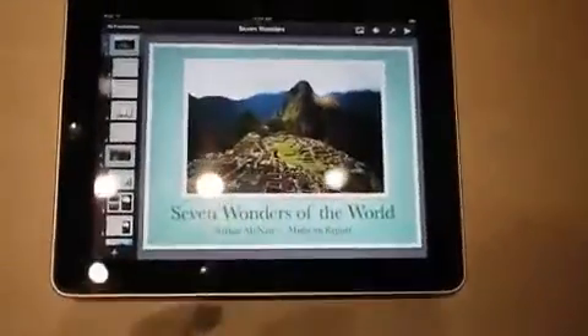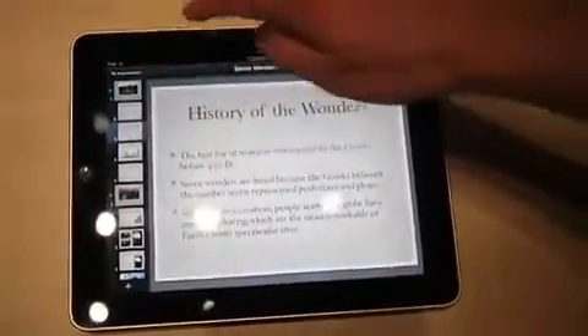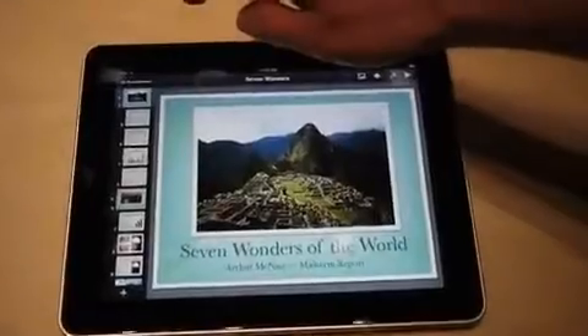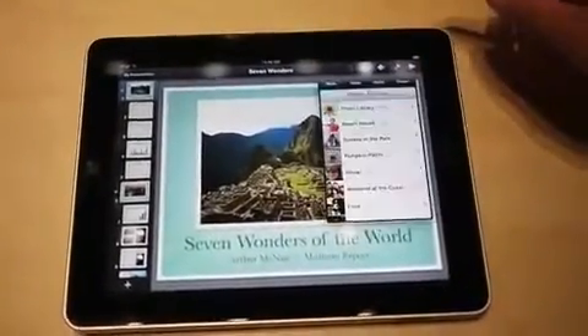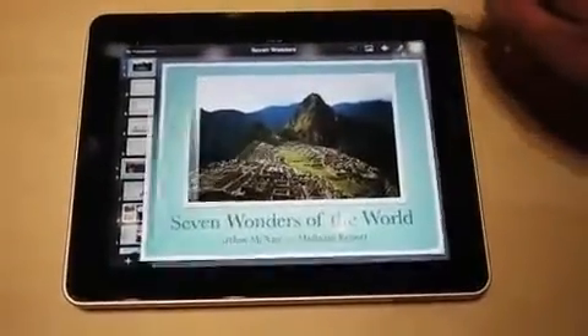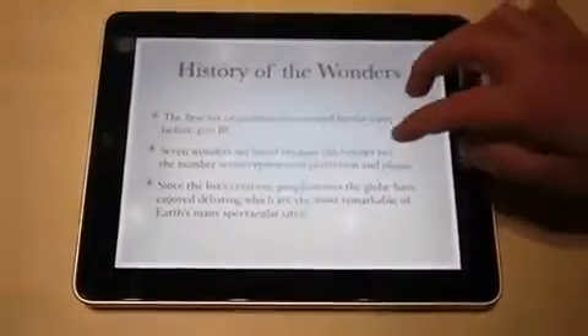So it's Keynote, and you can go through the different slides. When you're in here you can do all kinds of editing up here, import some photos, take it full screen, check out some cool transitions.